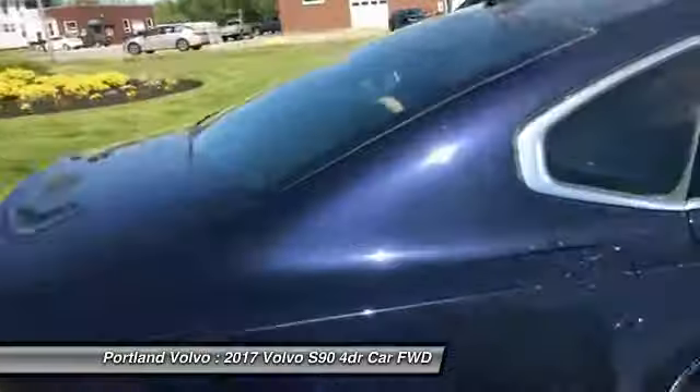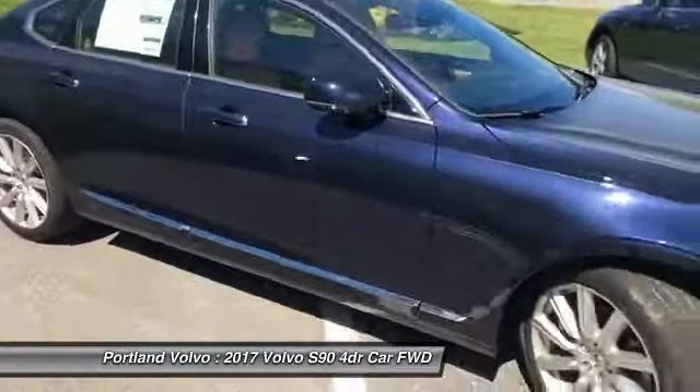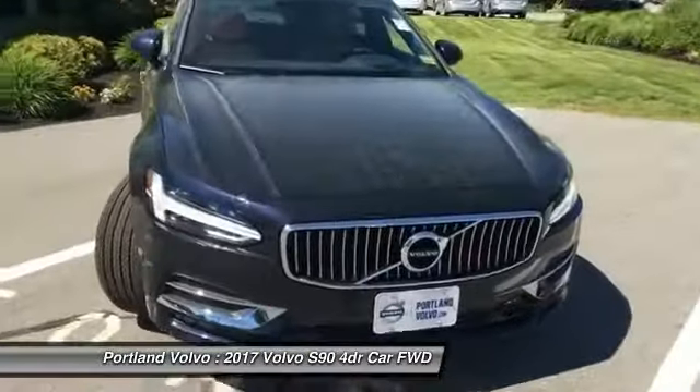If you have any more questions about this beautiful S90 or any of the other great newer used vehicles we have here at Portland Volvo, please give us a call. 207-883-5568 is the number. PortlandVolvo.com is the website. You can come by and see me, John, for a test drive.